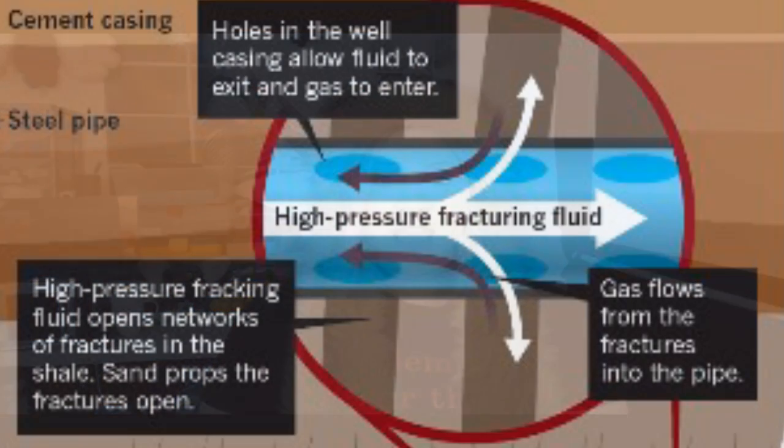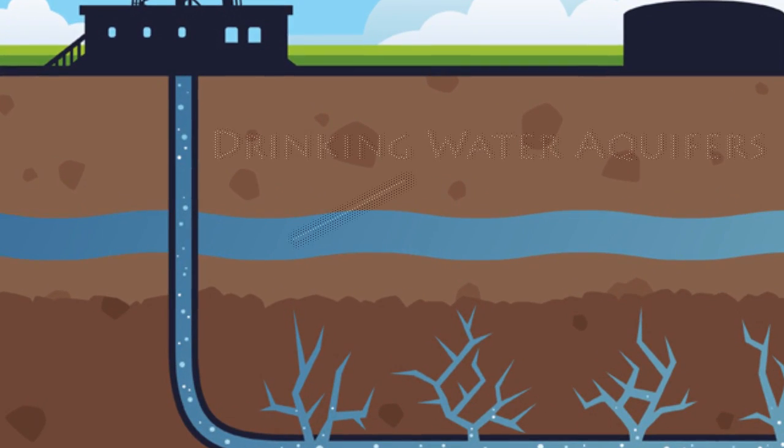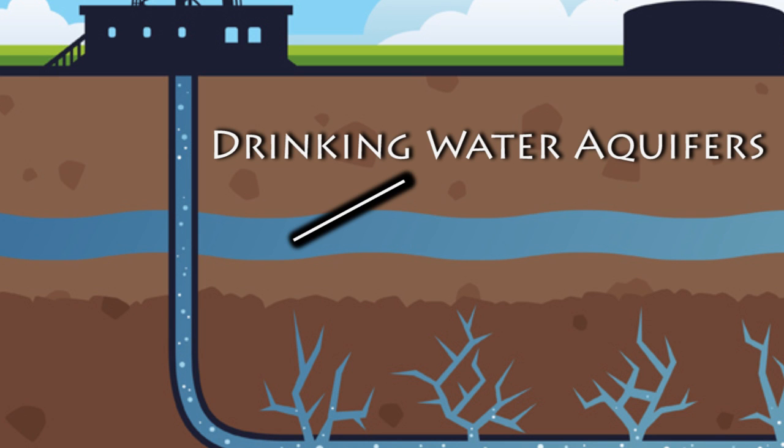The second worry is that potentially carcinogenic chemicals used may escape and contaminate groundwater around the fracking site. The third risk is that multiple wells must be dug, all of which pass through drinking water aquifers which can be found just a thousand feet below the ground. Poorly maintained or drilled wells have been found to leak fracking fluid or even natural gases into our drinking water.